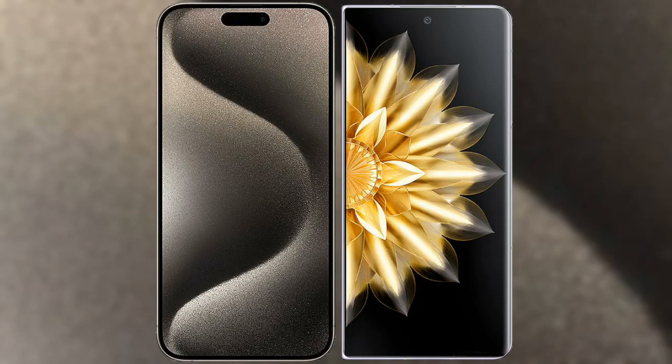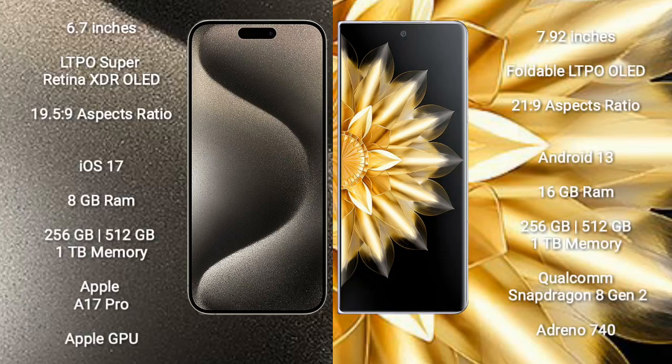I will compare the new iPhone 15 Pro Max with Honor Magic V2. iPhone 15 Pro Max comes with a 6.7-inch LTPO Super Retina XDR OLED display and an aspect ratio of 19.5:9. Honor Magic V2 comes with a 7.92-inch foldable LTPO OLED display and an aspect ratio of 21:9.